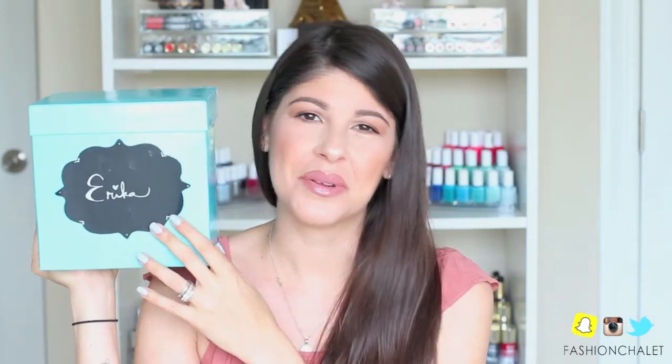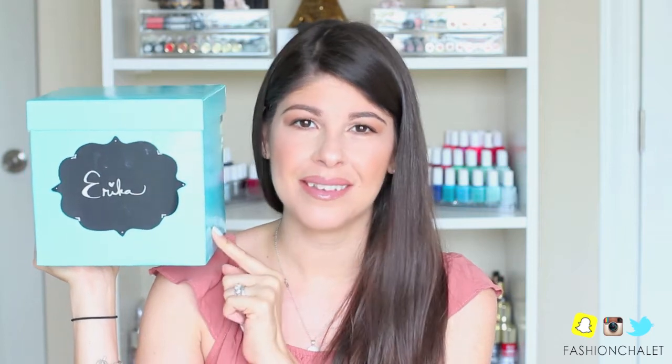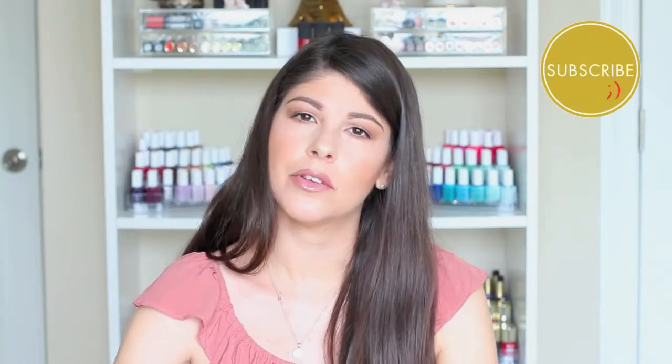Hey guys, welcome back! Today is going to be my monthly favorites for the month of July. If you want to know everything that I've been loving and everything that's in this little box, then please just keep watching. The first thing I wanted to mention is a combination of a foundation or CC cream with a brush.